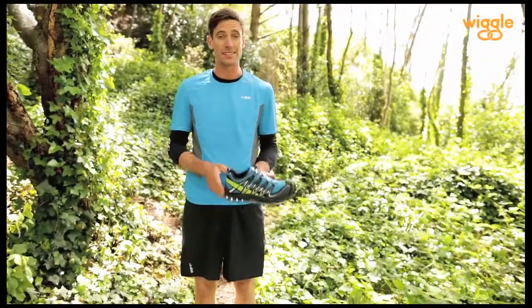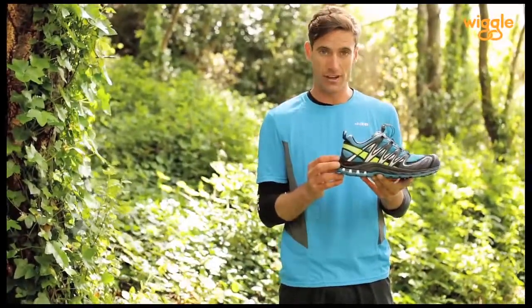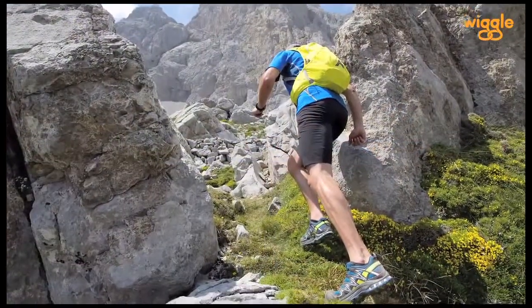Hi, I'm James from Wiggle and this is the Salomon XA Pro 3D. The Salomon brand was founded in 1947 in the French Alps and they're committed to designing high quality products that are reliable and built to perform even under extreme conditions.